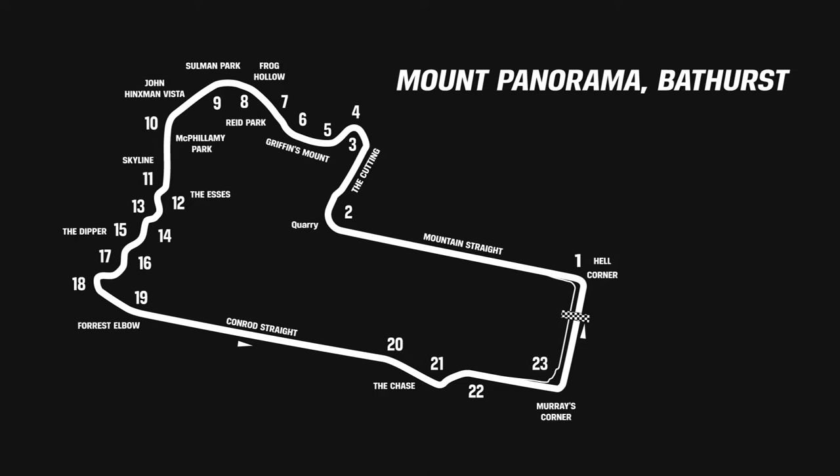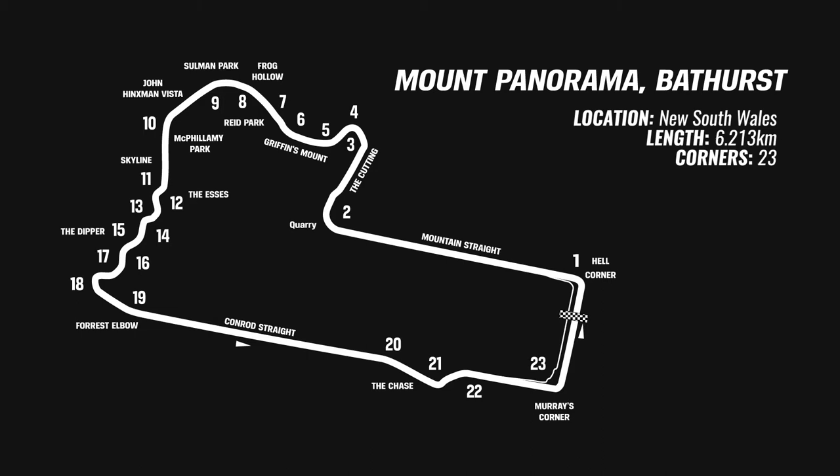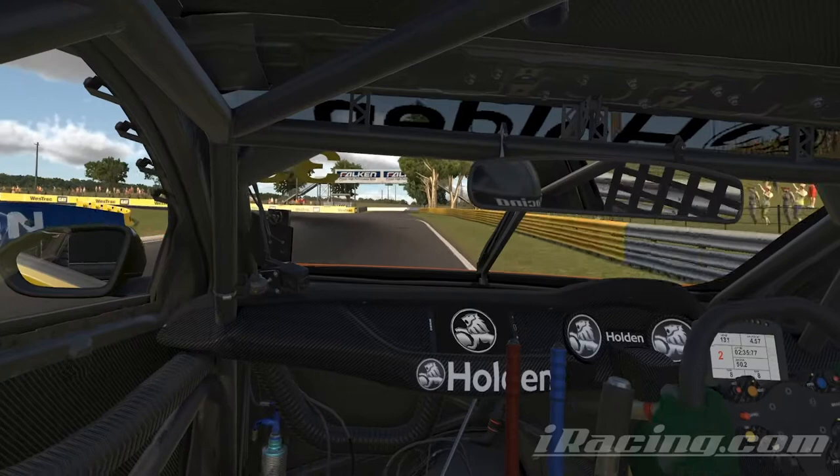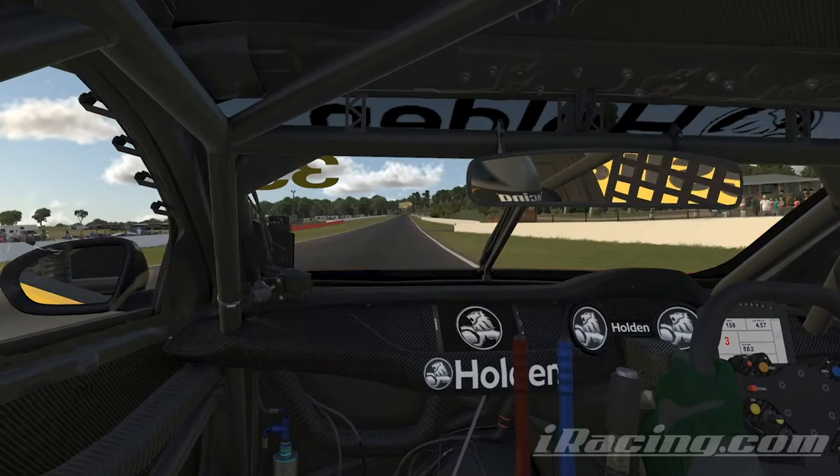Mount Panorama — even in virtual mode it's one of the most imposing and amazing places in Australian motorsport. Let's go inside the E-Series with thanks to NTI and jump on board the yellow cover Matt Stone Racing ZB Holden Commodore, driven by Gary Jacobson, for a lap of the 6.213 kilometre Mount Panorama circuit.